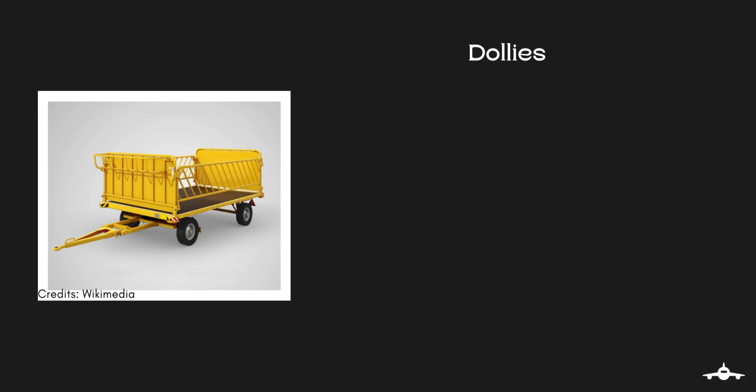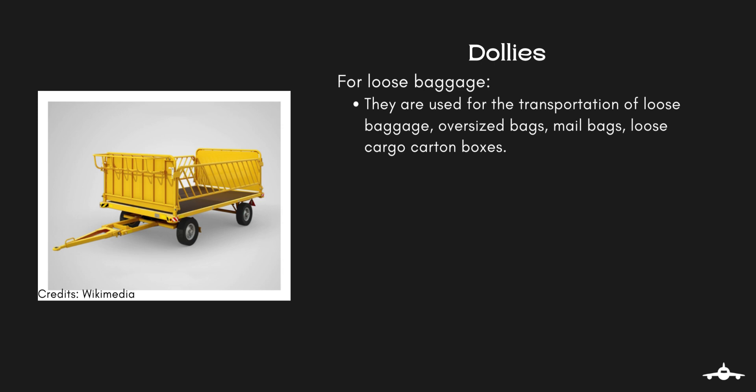Last but not the least, dollies are used for transportation of loose baggage, oversized bags, mail bags, loose carton boxes, etc., between the aircraft and the terminal or sorting facility.